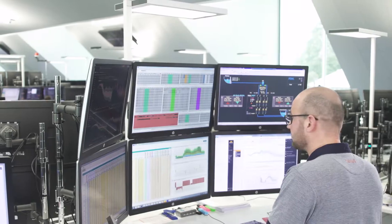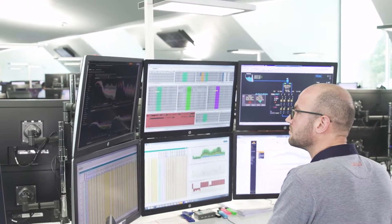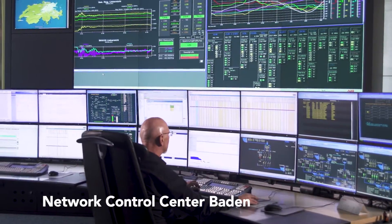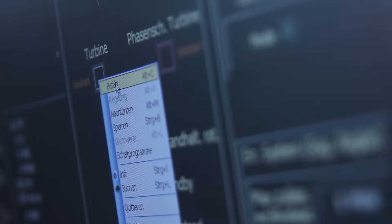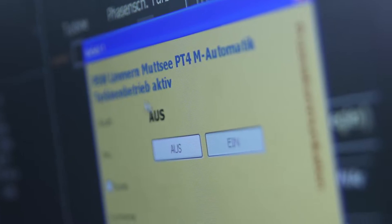For example, during a supply shortfall in a neighbouring country, the short-term trader immediately informs the grid control centre in Baden. From there, and in coordination with the control centre in Tia Freyd, the dispatcher controls the four machine groups in the Glaner Alps at the push of a button and orders the needed turbining volume.